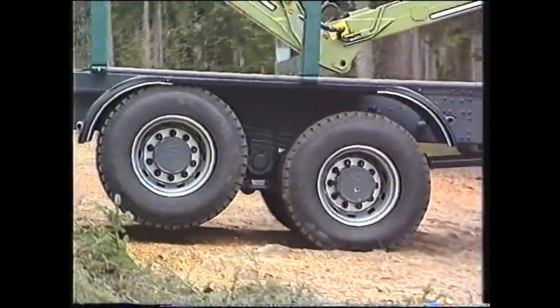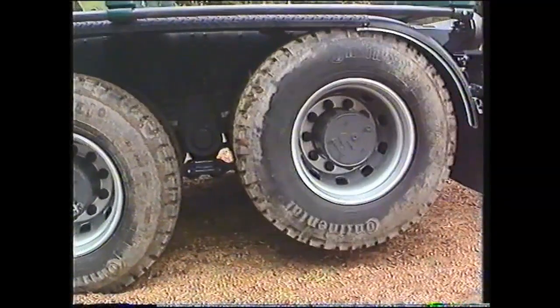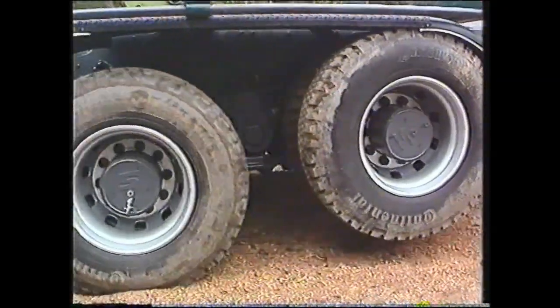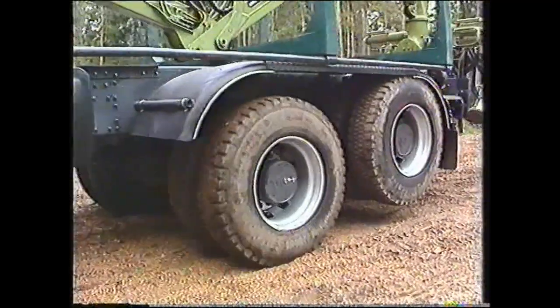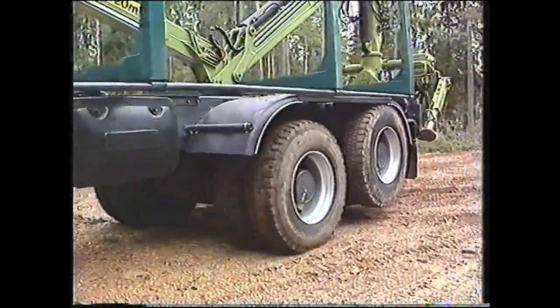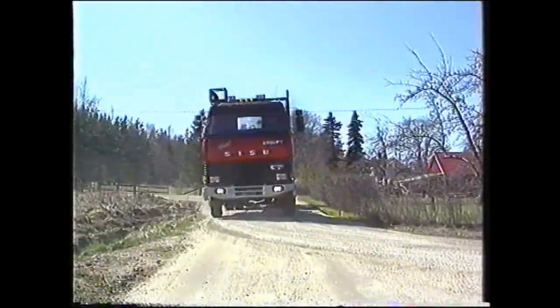Nyt, kun telipyörät on nostettu ylös, myös polttoainekulutukseen saadaan säästöjä, koska puolta vähemmän hammaspyöriä on pyörimässä telistössä. Rengaskuluja voidaan tietysti myös säästää perinteisen nostoteliauton tapaan, koska ylös nostetun telin pyörät eivät ole tiekosketuksessa.